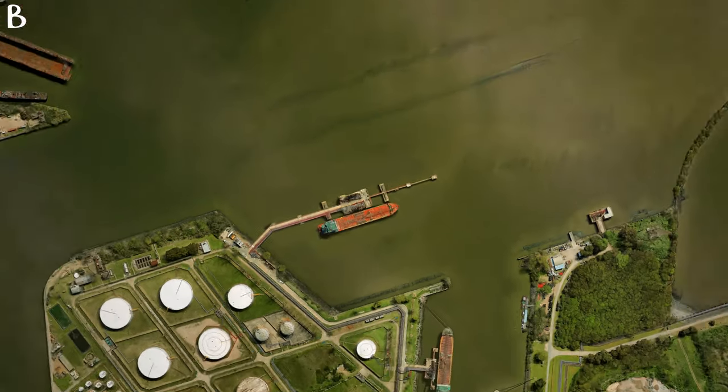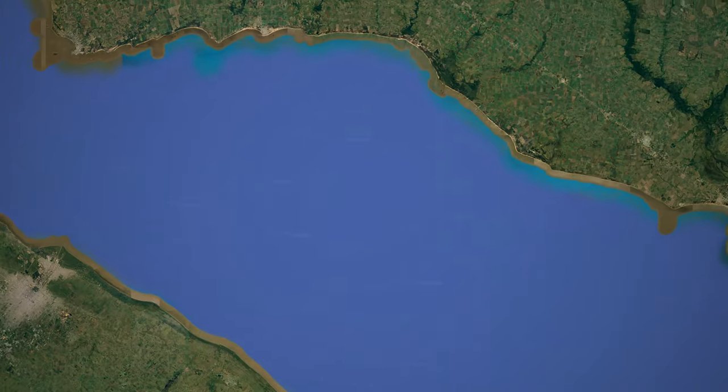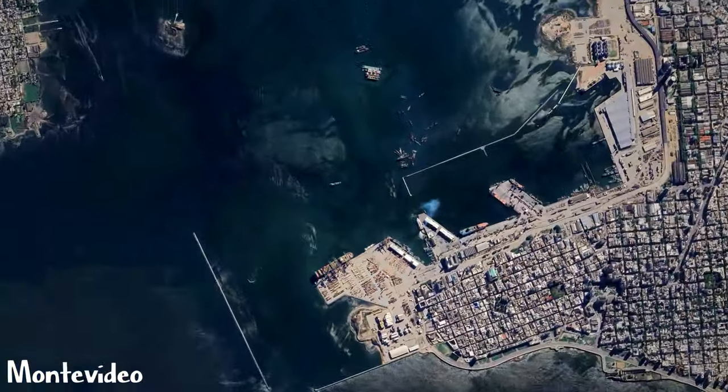Hi guys, I'm going from Buenos Aires to Montevideo in Uruguay and we are the last people who needed to run — this is absolutely unbelievable but this is how it works! Right now we are going inside the boat and I'm so happy that we made it.